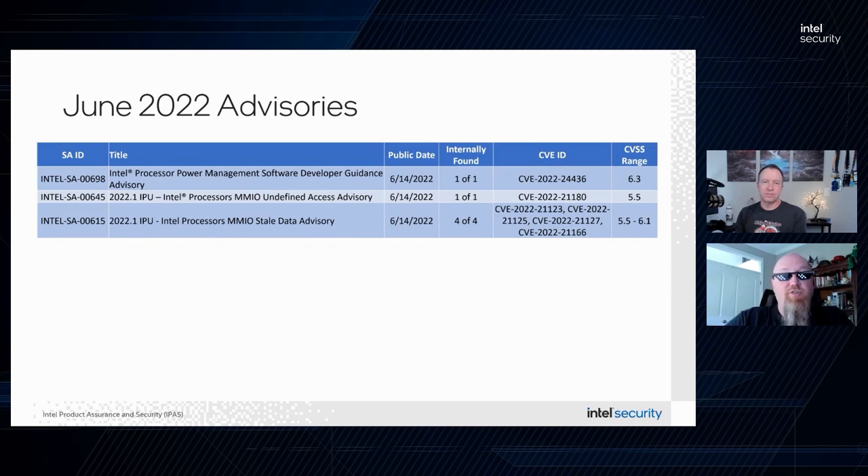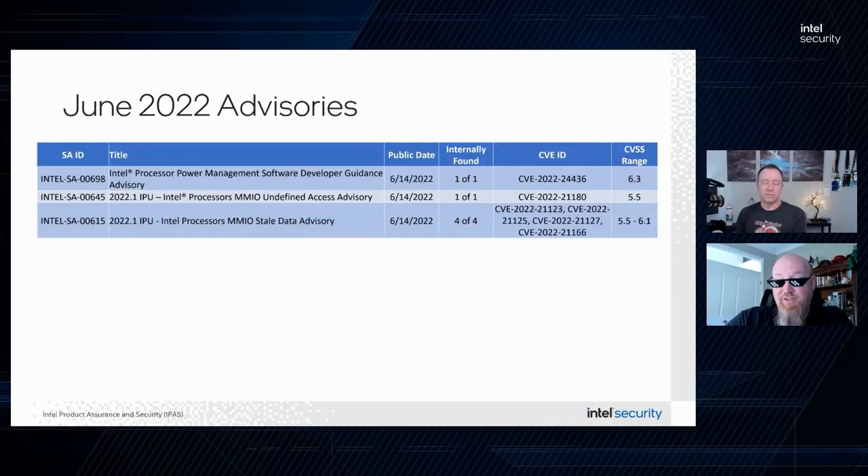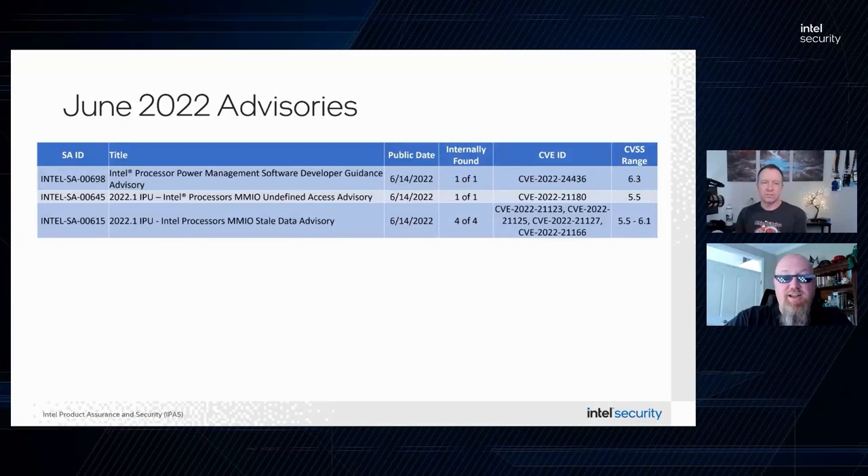Intel SA-00645 is the Intel Processors MMIO Undefined Access Advisory, which might sound similar to SA-00615 but is slightly different. This one does not have a mitigation, but rather Intel is providing guidance for those managed multi-tenant virtualized environments that are affected. We've released several tech papers associated with today's advisories — the easiest way to find them is to visit our blog at the link below and in the show notes.